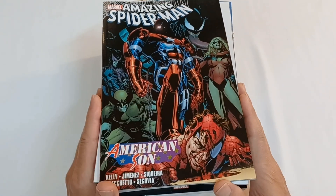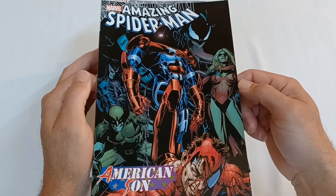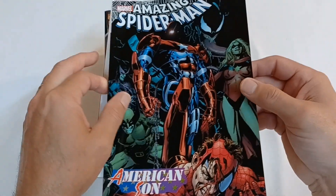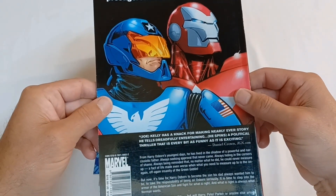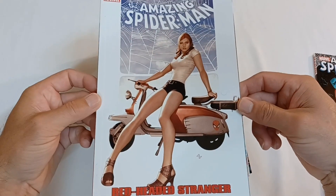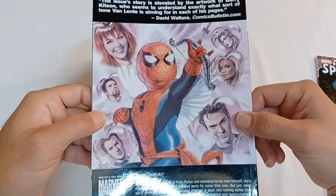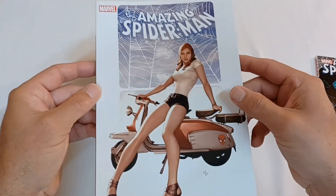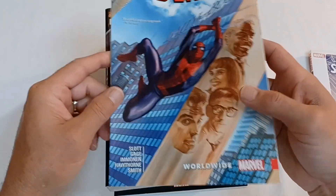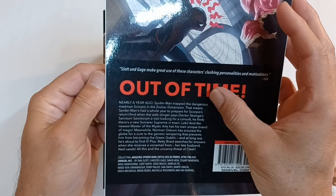Another good pile of books I picked up were these trade paperbacks. Here is The Amazing Spider-Man, a story about American Son, where Norman Osborn wanted his son to be an American patriot, and he gave him an Iron Man costume to wear — this was pretty good. Here is the trade paperback of The Red-Headed Stranger, which covers Amazing Spider-Man 602 to 605. And then we have the Worldwide trade paperback by The Amazing Spider-Man, which covers issues 794 through 796 and annual 42.